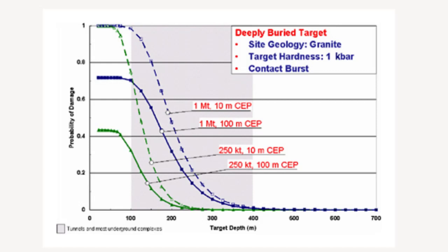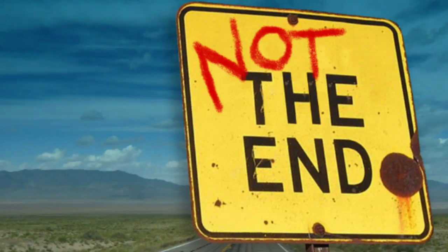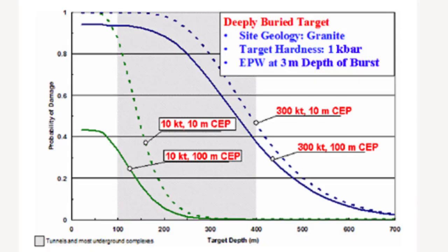So even without penetrating the hard rock and armed concrete, a nuclear strike with a strong and low-CEP warhead can cause severe and devastating damage to any underground or subterranean facility. But this is not the end of the story, because the following diagram shows an even more interesting result.